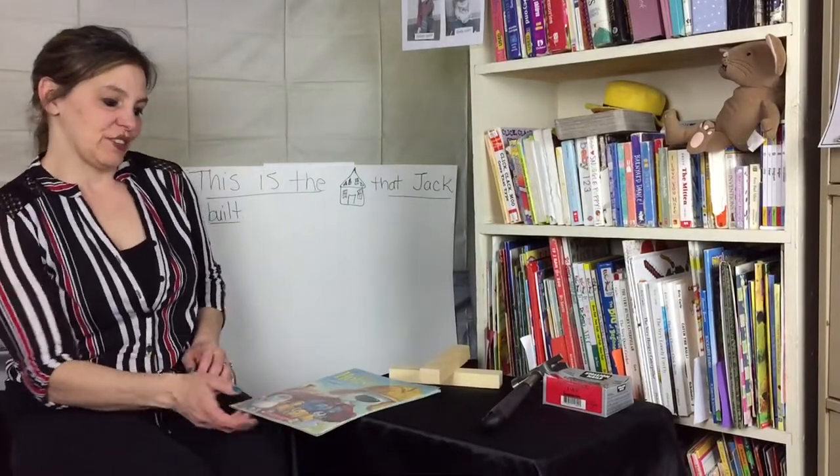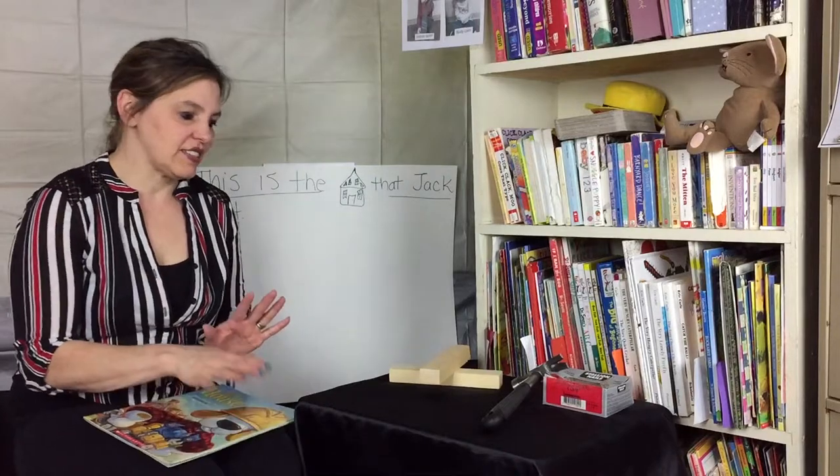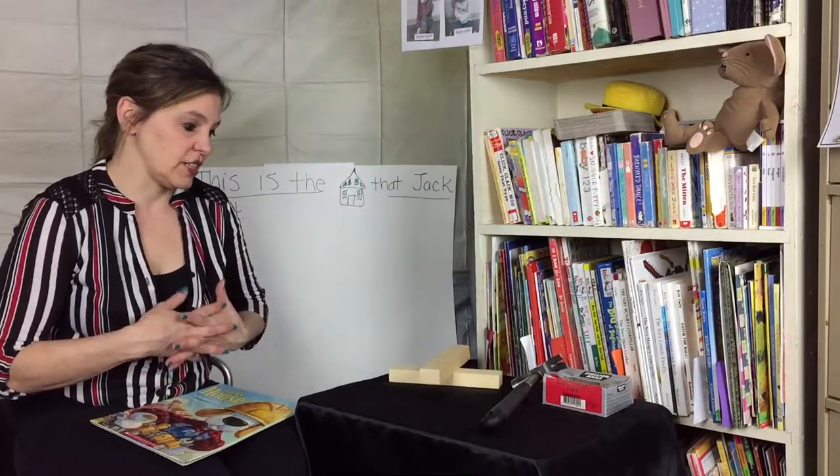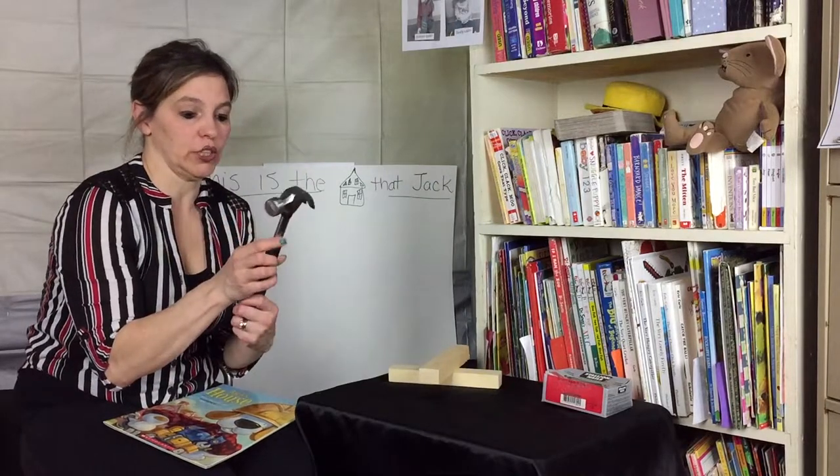Hi boys and girls. I have some things I wanted you to check out today. This is to go with our building unit, our study. Does anyone know what this tool might be called?